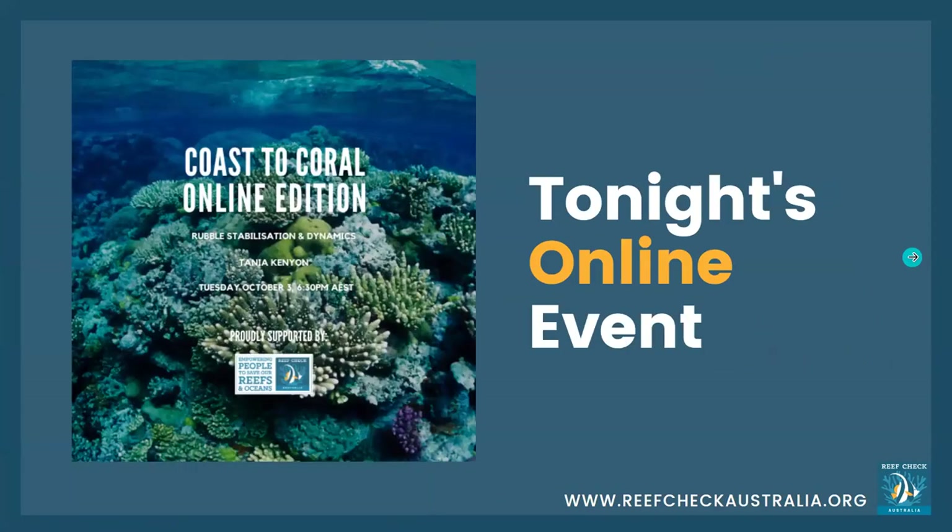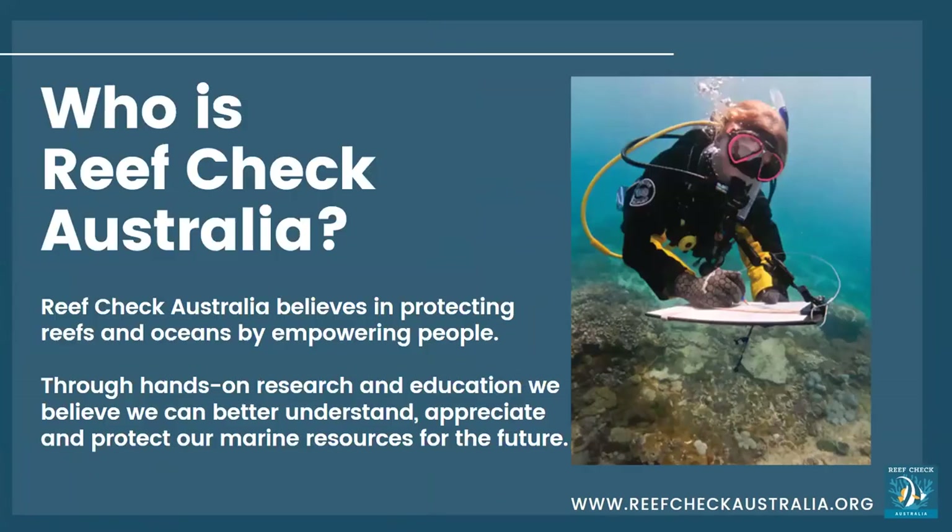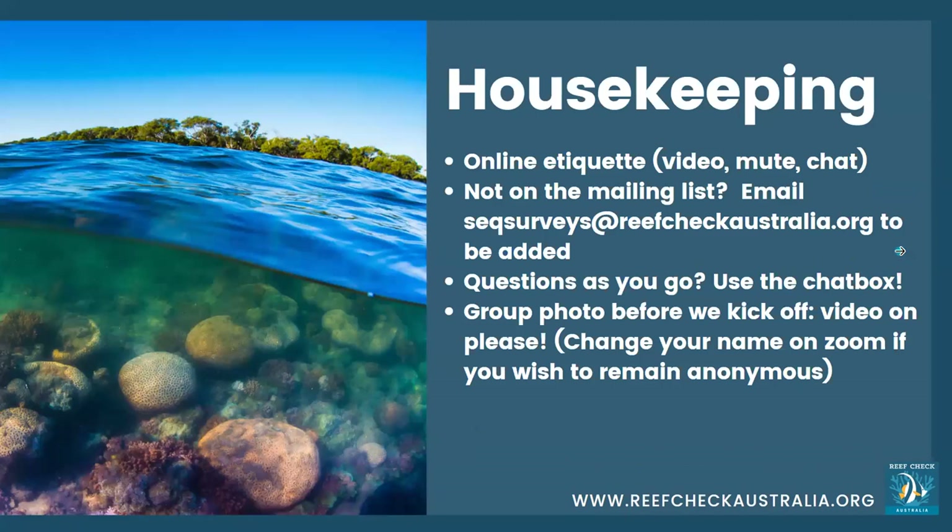Tonight's online event is all about rubble stabilization and dynamics. So who is Reef Check Australia? Reef Check is a citizen science organization that believes in protecting reefs and oceans by empowering ordinary people to get out there and make a difference through hands-on research and education. We believe we can better understand, appreciate, and protect our marine resources for the future.